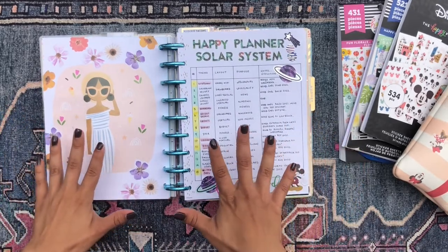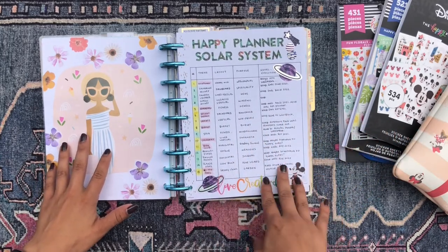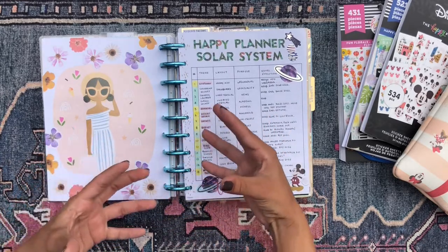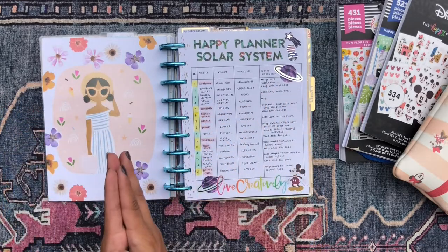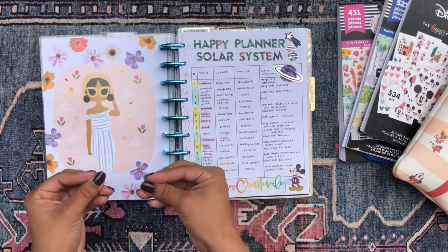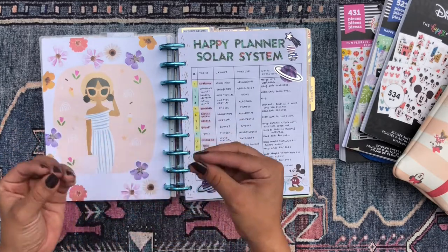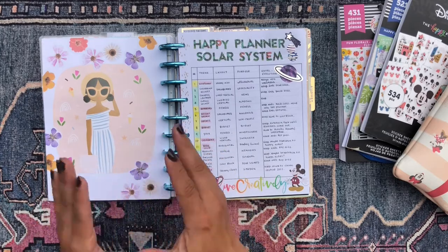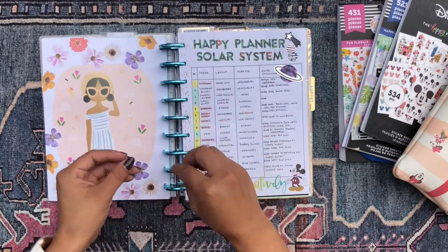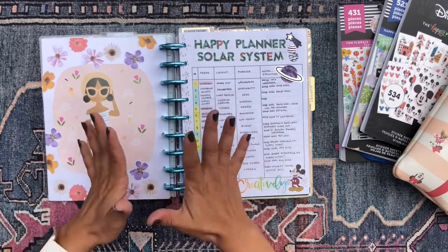Something new that I did do this week was I did this little spread using some filler paper from the Disney Oasis line. I just kind of wanted to organize my thoughts concerning my happy planner setup because I really do have a solar system when it comes to my happy planner setup. I have 15 planners and various accessories and I really love planning and organizing and decorating, so it helps me to have this overall big picture perspective of my happy planner solar system.